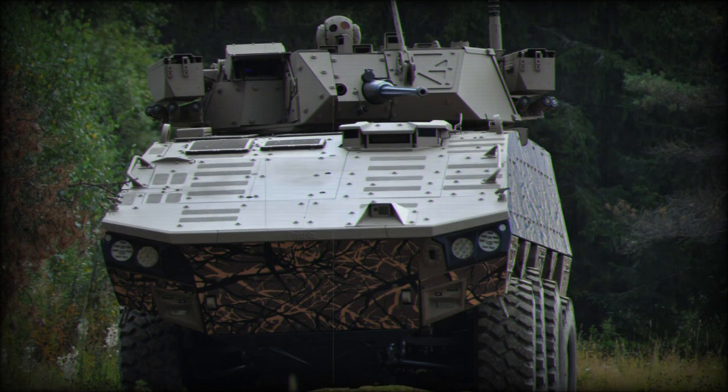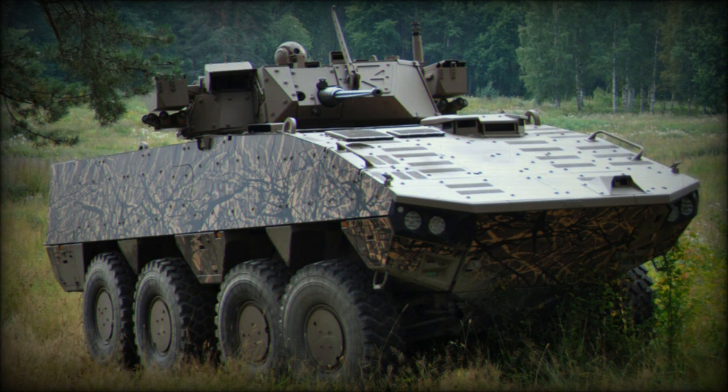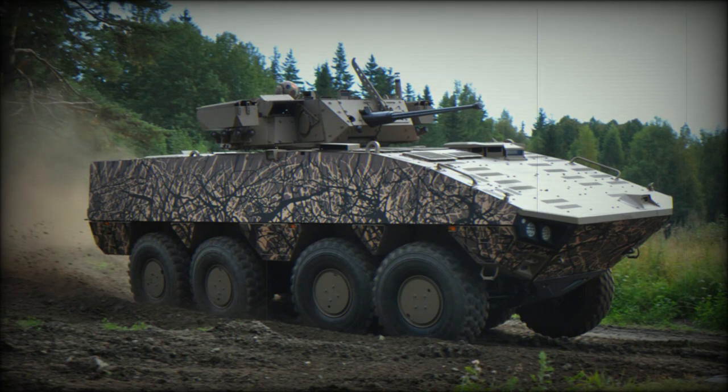With maximum level of protection, the front arc of the AMV XP withstands 30mm armor-piercing rounds. All-round protection is against 14.5mm armor-piercing rounds. The vehicle also has top-class mine protection — it withstands blasts equivalent to 10kg of TNT under any wheel or anywhere under the hull. The armored AMV XP can survive hits of RPG-7 rockets, and an NBC protection system is fitted as standard.